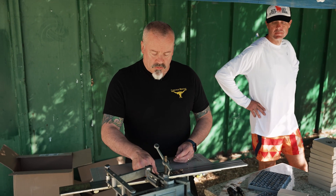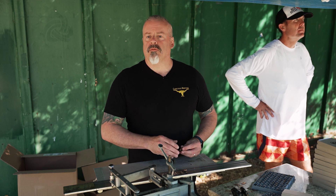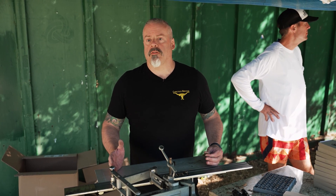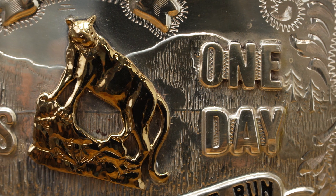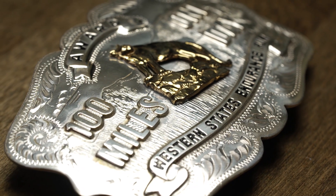Our business has changed over the years in that more of what we do is one-of-a-kind pieces. In terms of volume, this is the biggest number of pieces that we do for any organization in a year. The award buckles have stayed 100% consistent over the years. We've updated the tools from time to time as they get worn out, but one of the nice things about this is that they're so iconic — it's the same over and over again.